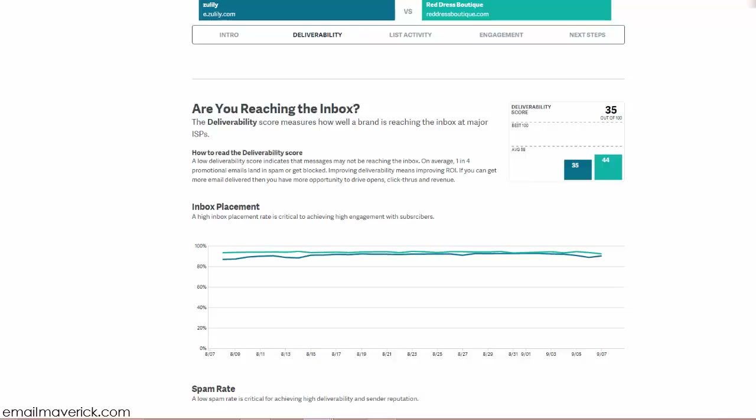A low deliverability score indicates that messages may not be reaching the inbox. On average, one in four promotional emails lands in the spam folder or gets blocked. Improving deliverability means improving ROI — if you can get more email delivered, you have more opportunity to drive opens, click-through rates, and revenue.